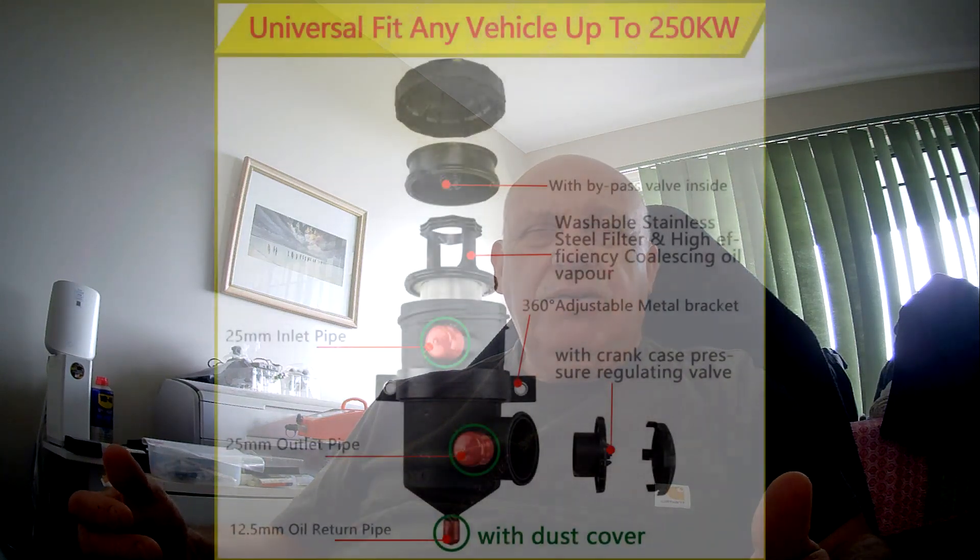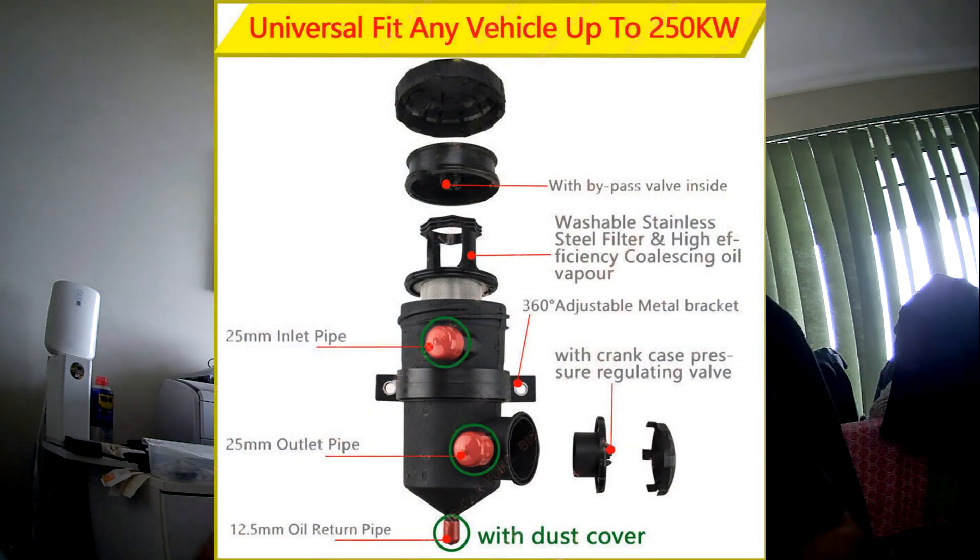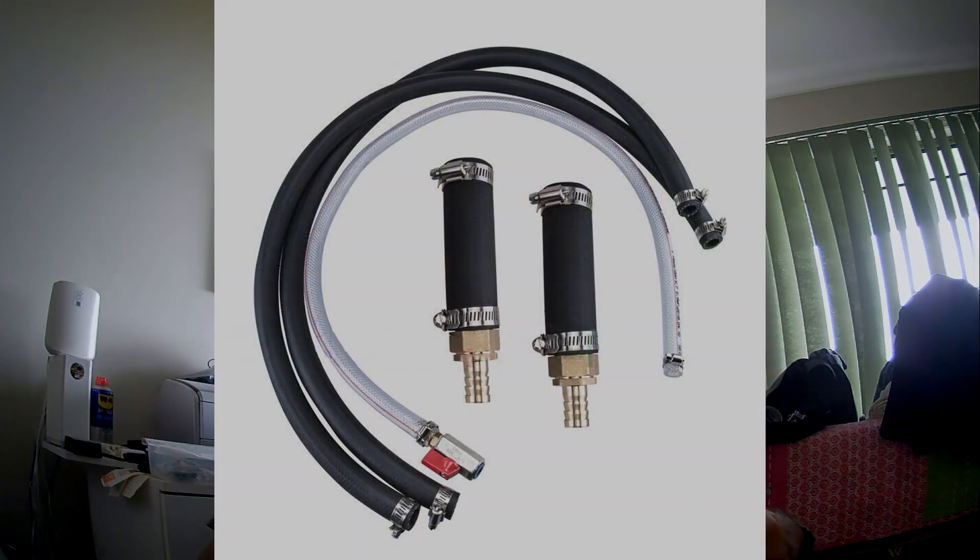So I did a bit of research and purchased a cheaper catch can system. The reason I chose that over a Ryco was not only that the Ryco cost a lot more money, but the Ryco didn't come with any hoses - I would have had to go out and buy hose and clamps. The cheaper one came with all of that equipment and seemed to be reasonably good value for money at 80 or 90 dollars.